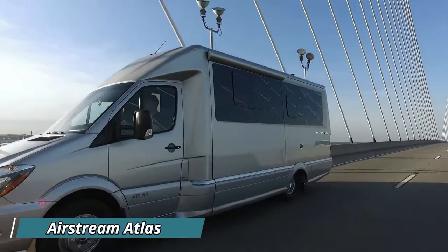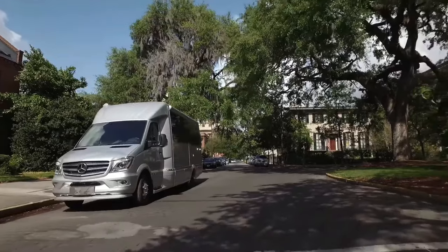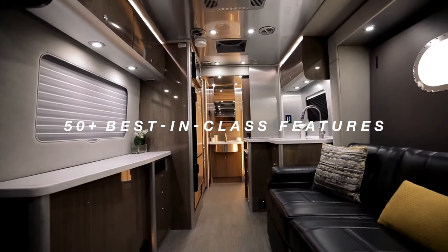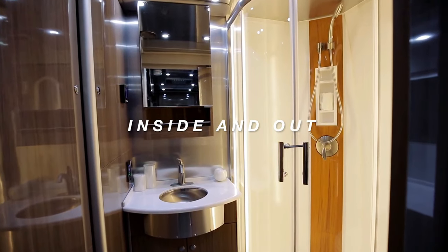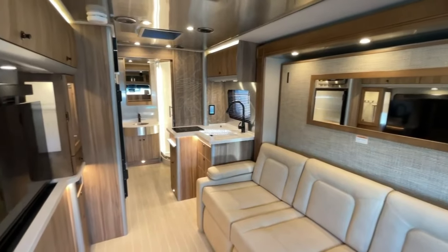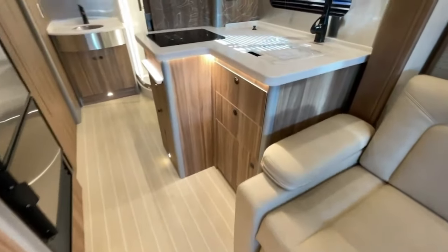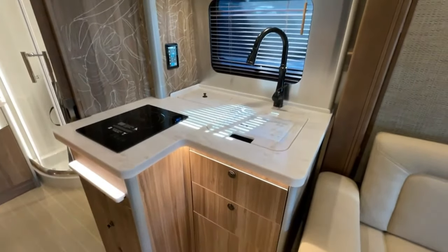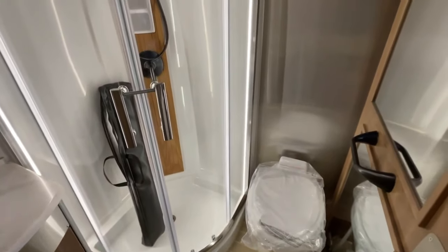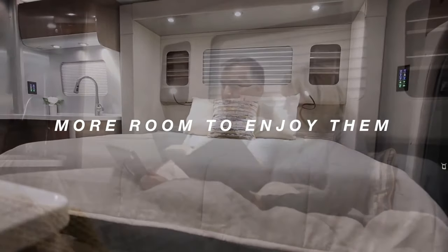Introducing the Airstream Atlas, a luxurious and iconic motorhome that brings a new level of sophistication to your travel adventures. Step inside and you'll be greeted by a spacious and beautifully designed interior where every detail has been carefully crafted for your comfort. From the premium materials to the state-of-the-art technology, the Atlas offers a truly luxurious living experience. A full-featured kitchen keeps mealtime convenient, and a three-piece bathroom ensures privacy and comfort.